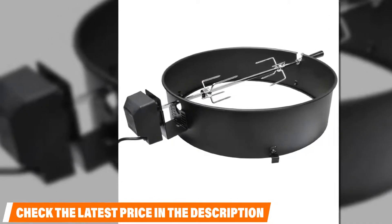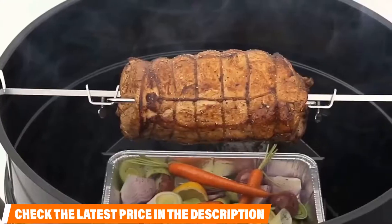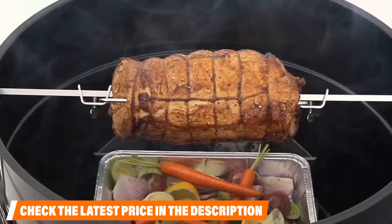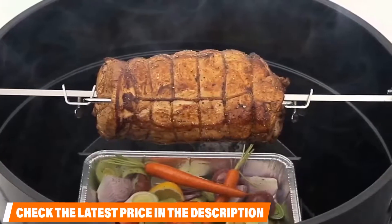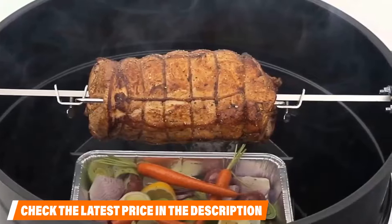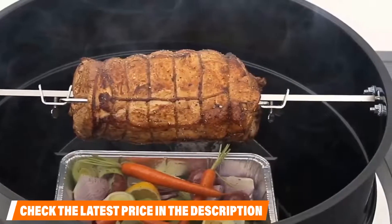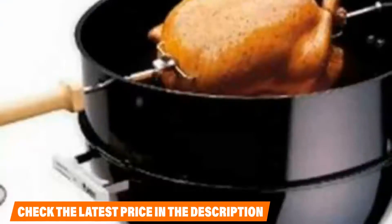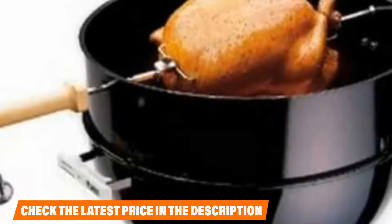Unlike other models, this one doesn't require any sort of counterbalance on the motor for it to run properly. The manufacturer has also added a wooden rod handle to provide a convenience feature — with this handle you can easily maneuver the accessory without having to worry about getting burned by the open flames of the kettle grill.